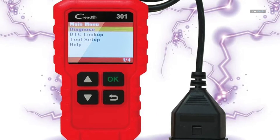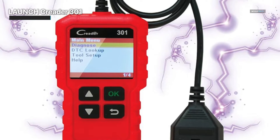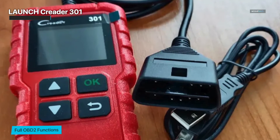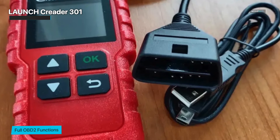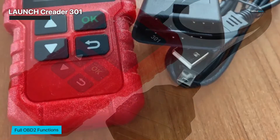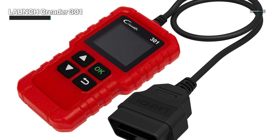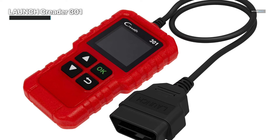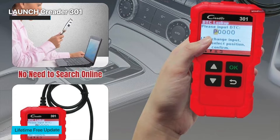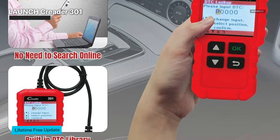Now let's look at the LaunchCreator 301 OBD2 scanner, a dependable automobile code reader with a wide range of OBD2 features. The scanner is gaining popularity due to its ability to give comprehensive diagnostics and its outstanding array of capabilities. It is intended to perform a wide range of diagnostic activities — it's more than just a code reader. It's a flexible instrument capable of doing anything from monitoring engine lights to inspecting O2 sensors, EVAP systems, and even completing small tests. This all-in-one feature makes it an important tool for both professional mechanics and auto enthusiasts. The LaunchCreator 301's IM readiness function helps you determine if your car is ready for emissions testing, ensuring that you are well prepared — a useful tool for adhering to emission standards.